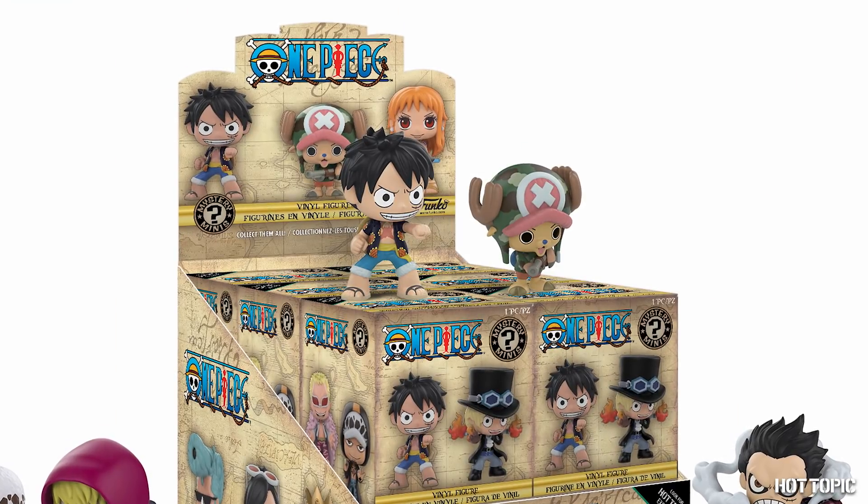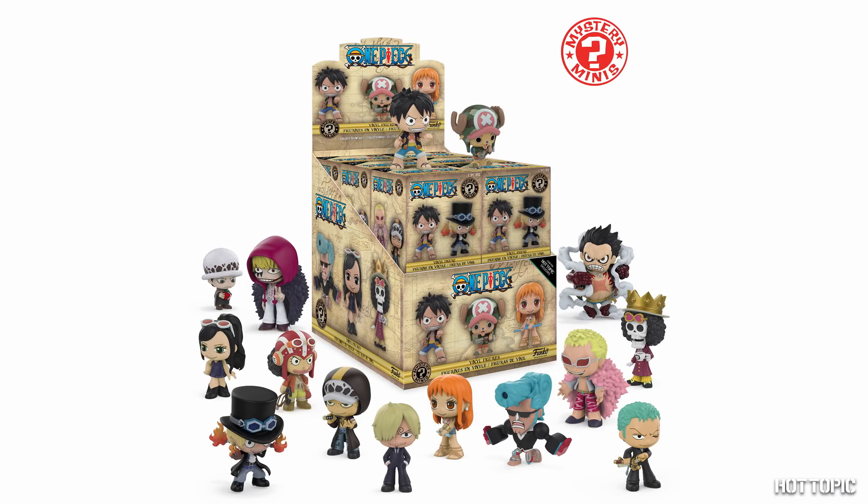From Funko, we have One Piece mystery minis. Be sure to keep an eye out for our exclusives of Corazon, the Gear 4th version of Luffy, and Trafalgar Law as a child.